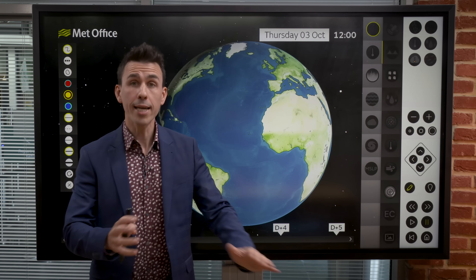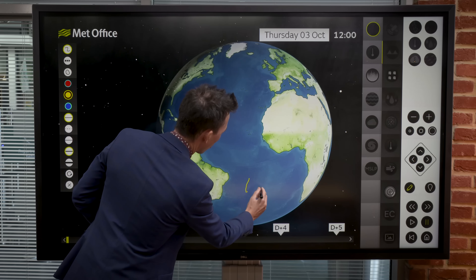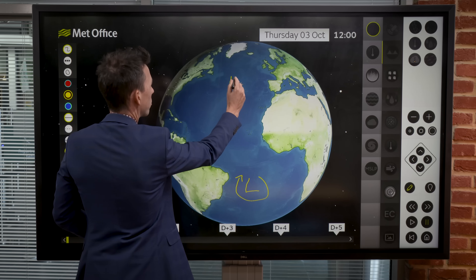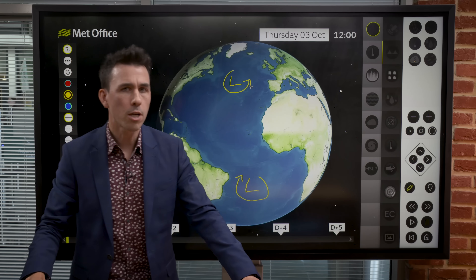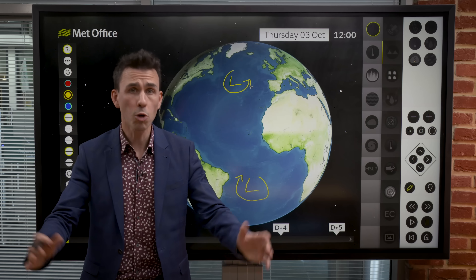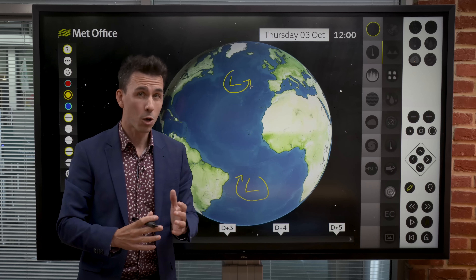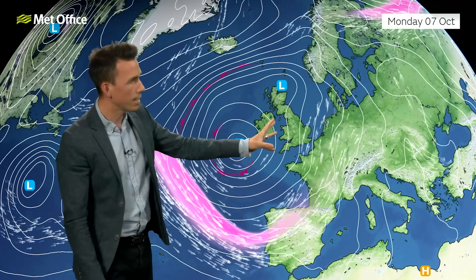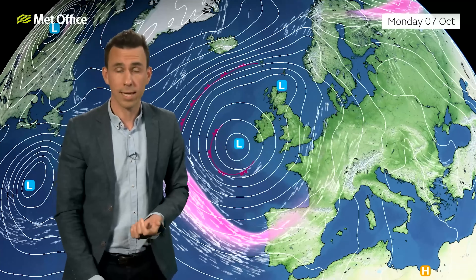First of all, a cyclone is simply an area of low pressure. In the southern hemisphere winds rotate clockwise around low pressure, and in the northern hemisphere winds rotate anti-clockwise. Cyclones that occur in the tropics are called tropical cyclones. Cyclones that occur outside the tropics are called extratropical cyclones, or mid-latitude lows, but often meteorologists will just talk about lows or depressions.